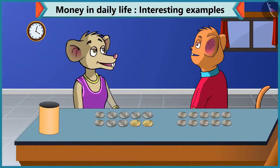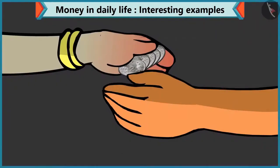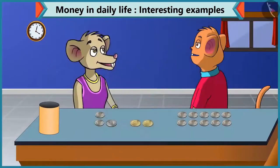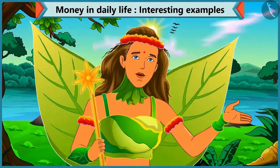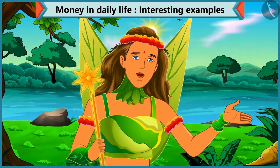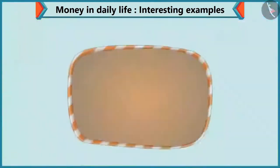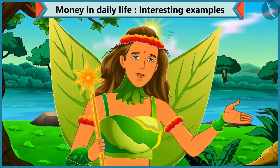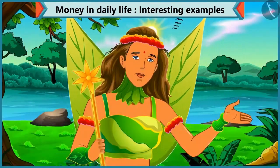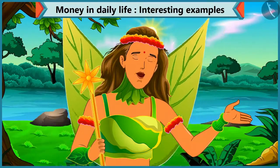Yes, Choo-Choo. And here is for your new pen — five coins of two rupees, that is ten rupees. Thanks, Chi-Chi. Today Chi-Chi has learned to make an amount by adding various coins with the help of Choo-Choo. So kids, today we learned to make an amount by adding different coins. In the next video, we will learn to make an amount by adding notes and coins.